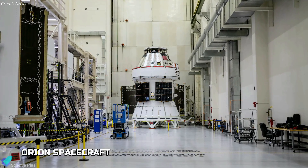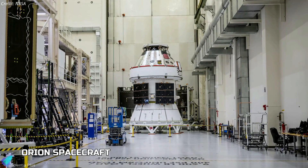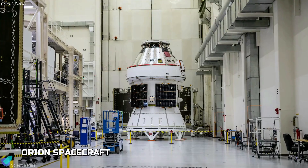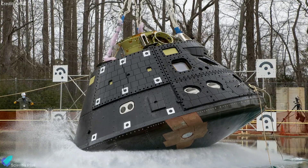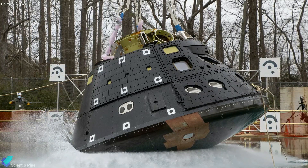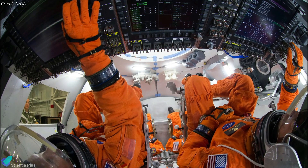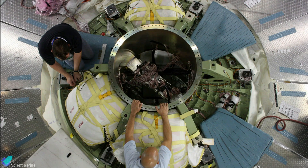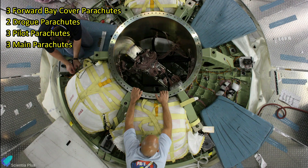Named after one of the largest constellations in the night sky and drawing from more than 50 years of spaceflight research and development, the Orion spacecraft is the next-generation spacecraft designed for the demands of human missions to deep space. Orion's crew module can provide living space for four astronauts on missions for up to 21 days. Astronauts will operate Orion using a sophisticated display and control system that uses advanced software to aid the crew. The crew module houses Orion's parachute system — a system of 11 parachutes will ensure a safe landing for astronauts returning to Earth at high speeds.